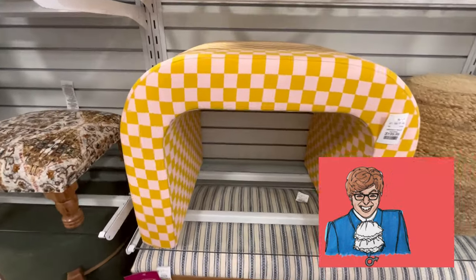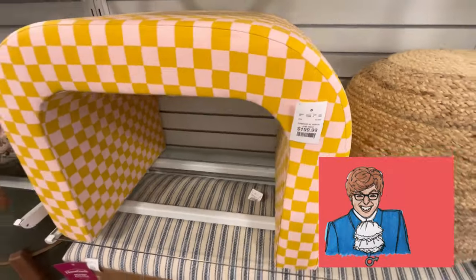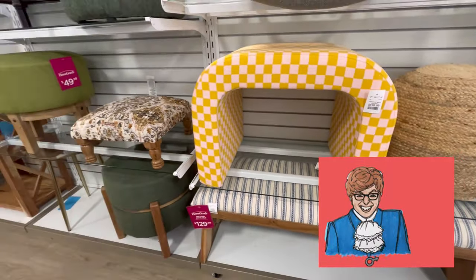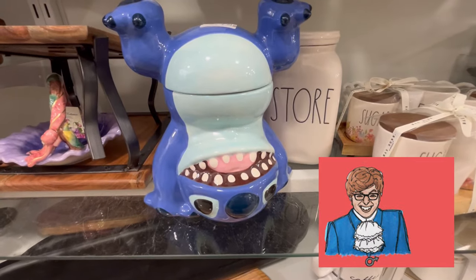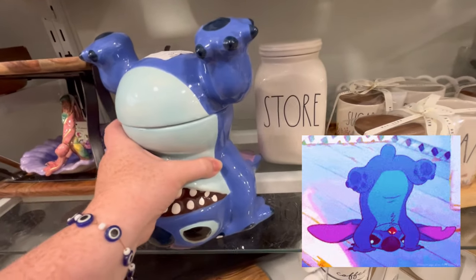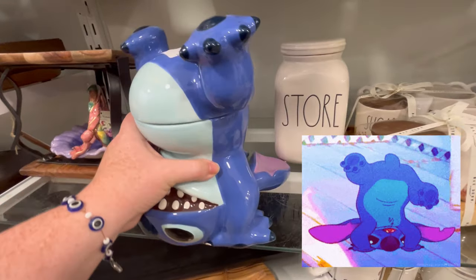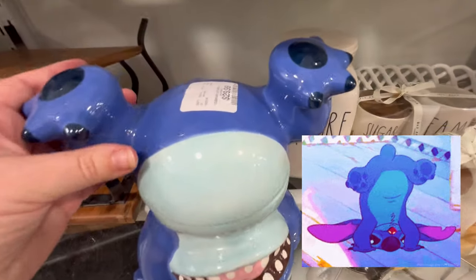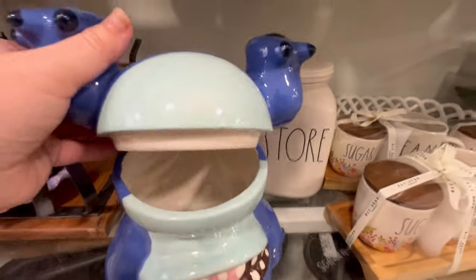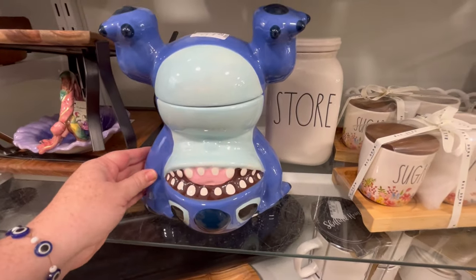And then we've got this cool Austin Powers little — a footstool, maybe. I have no idea, but I love it. They also have this cookie jar Stitch. He is just so stinking cute. Oh my gosh, I didn't forget his ears. And he is just doing a little headstand for $30. That is precious. I really love that.